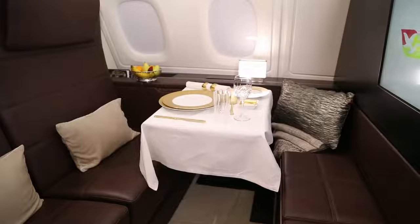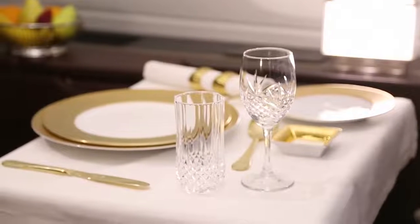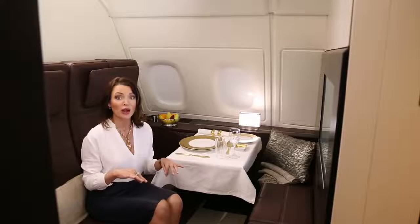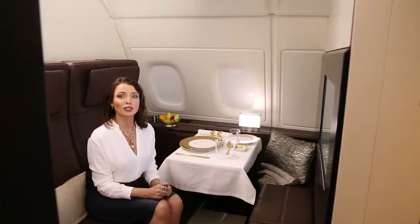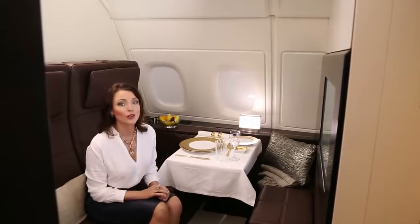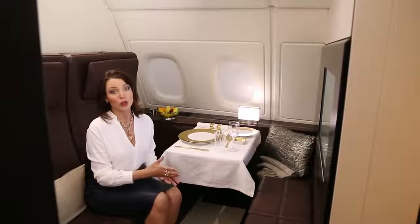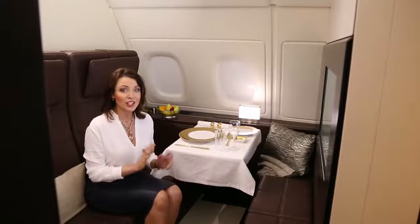The Residence by Etihad has a VIP travel concierge and they will organize everything for you, from a luxury limousine, private check-in and lounge. And when you arrive on board, you will be greeted by your butler — yes, your butler. He will organize everything that you need on board or anything that you may need on your arrival. There's also a chef on board.